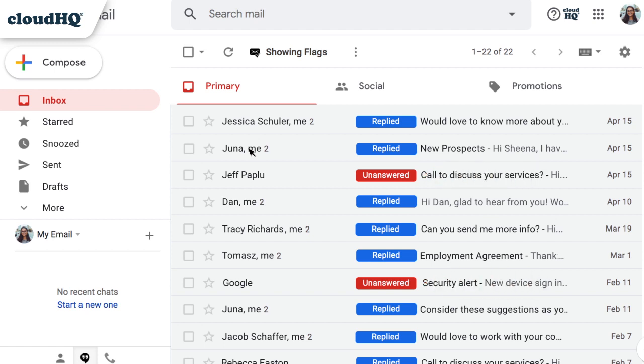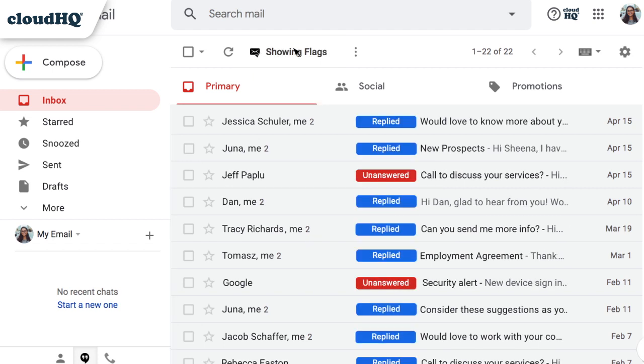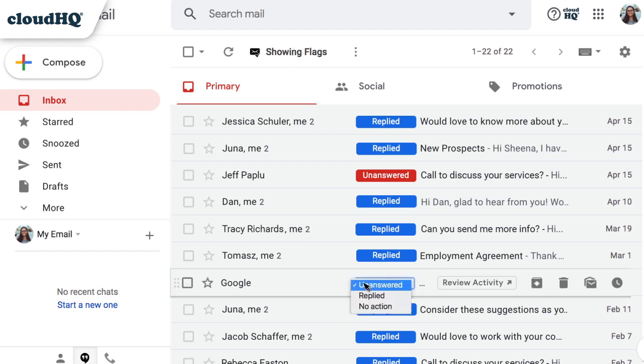The indicators are enabled by default, but I can disable the feature by clicking here. If an email requires no reply, like a marketing or automated email, I can click the indicator to change the state and select no action.